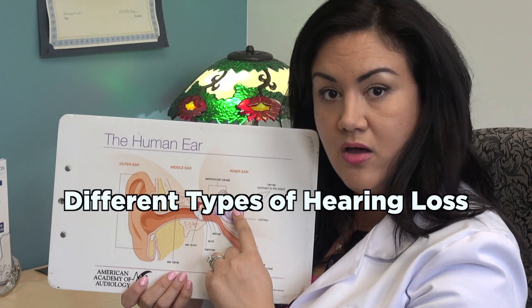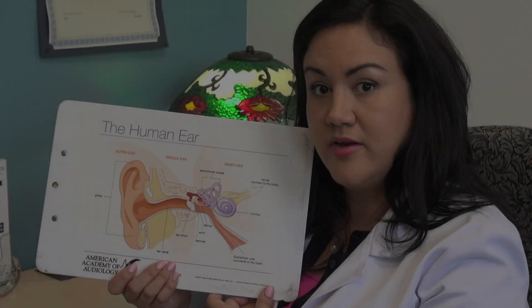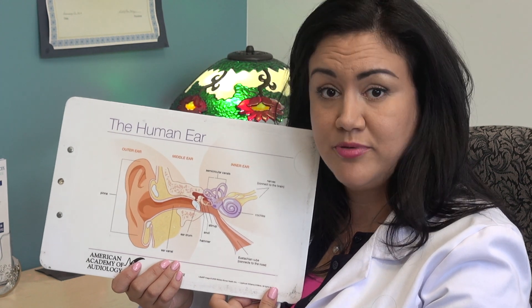Hi, I'm Dr. Stephanie Rose, audiologist here at House Clinic at the Satellite in Orange. Now I'm going to talk about the different types of hearing loss.